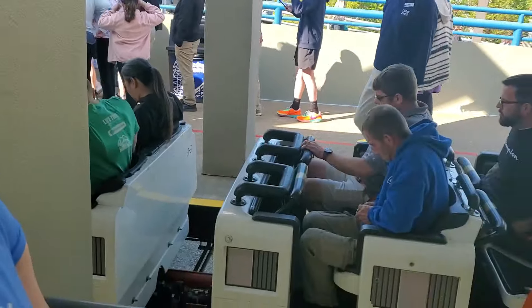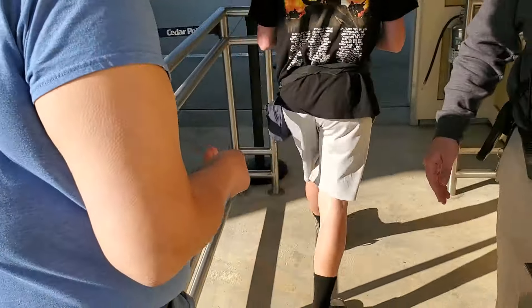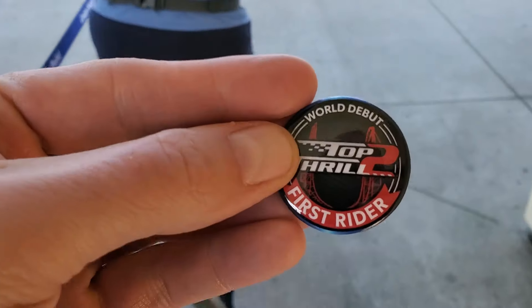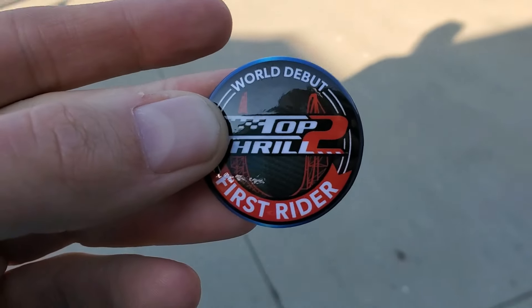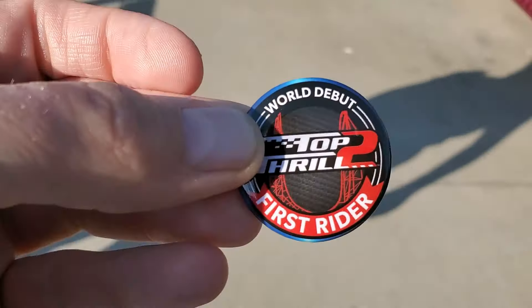You ready? I'm ready. We're about to ride the Magnum again, and that pretty much sums up our trip here at Cedar Point. There wasn't much to do — there's only four rides really open right now, so Top Thrill 2, you've got to come try it out. Yeah, it was fun. What a way to end the day — world debut, first rider. You got your pin? Yes, I did. Awesome. That's going to sum up the day here at Cedar Point. Thank you guys for joining us for this special vlog of riding Top Thrill 2, the world's tallest and fastest triple launch coaster in the world. Come try it out for yourself. Pretty much all for right now, guys, and there'll be more to come shortly. Thanks again.